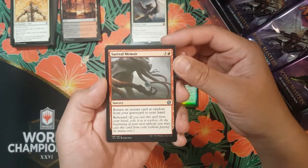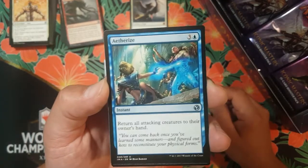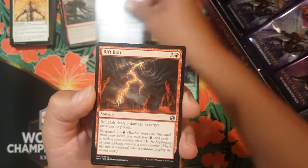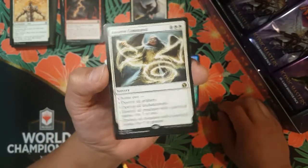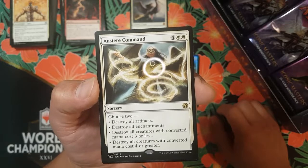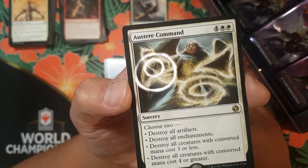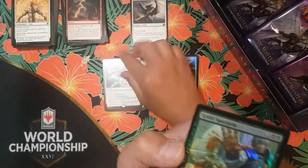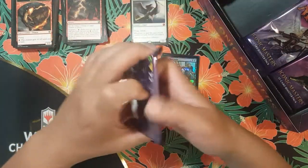We got Surreal Memoir, Aetherize — oh that's some cool art. We got a Rift Bolt and then an Austere Command — not too bad. Four colorless, two white, choose two modes: destroy all artifacts, destroy all enchantments, destroy all creatures with converted mana cost three or less, or destroy all creatures with converted mana cost four or greater. Grizzly Spectacle for our foil — hopefully we get a decent foil rare soon.